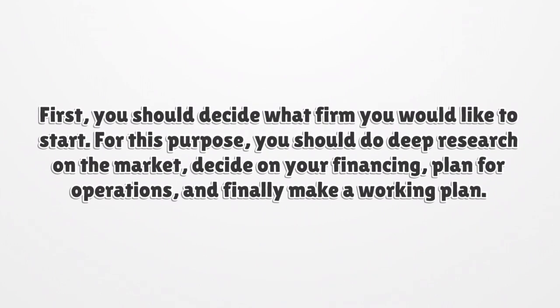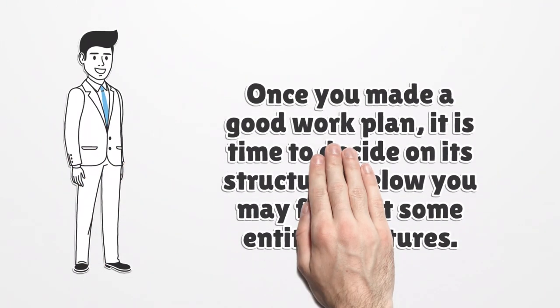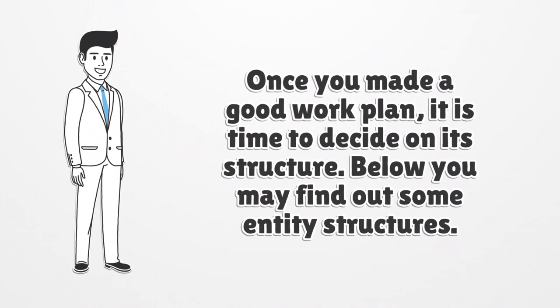First, you should decide what firm you would like to start. For this purpose, you should do deep research on the market, decide on your financing, plan for operations, and finally make a working plan. Once you have made a good work plan, it is time to decide on its structure. Below you may find out some entity structures.